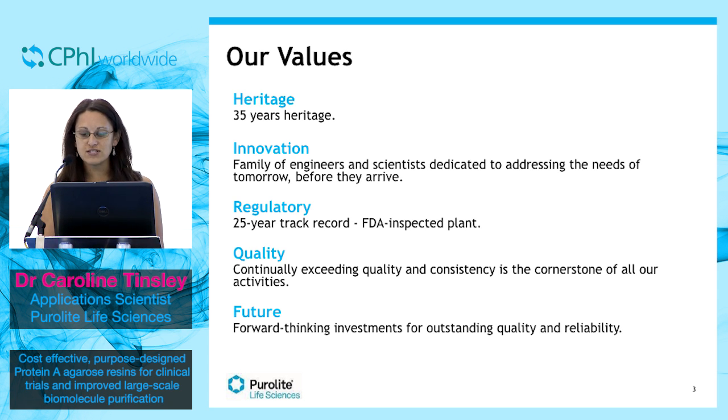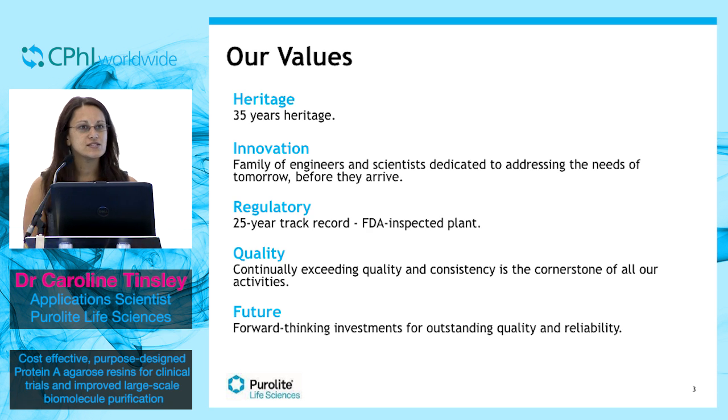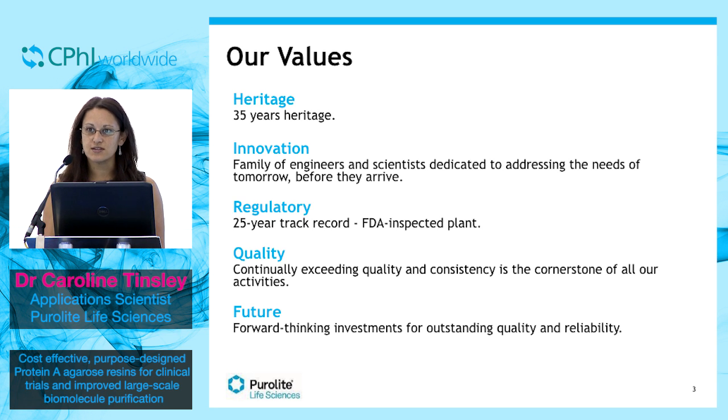Through innovative R&D we meet the needs of tomorrow before they arrive. We have a 25-year track record of regulatory experience from our state-of-the-art FDA inspected plants, and we are continually exceeding quality and consistency, which is the cornerstone of all our activities.